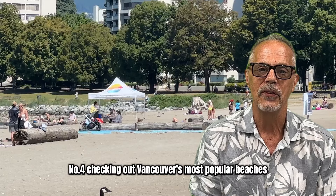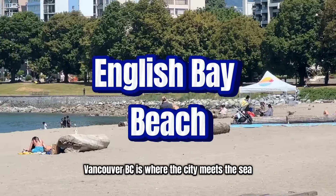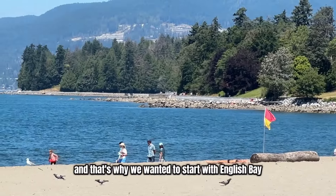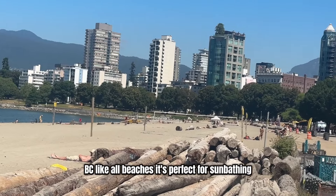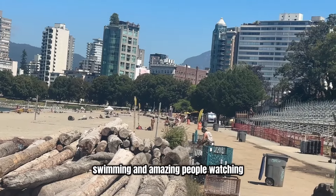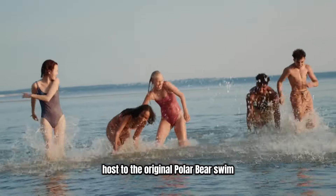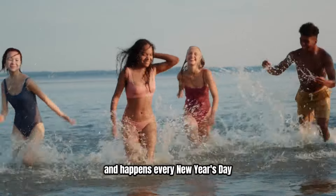Number four — checking out Vancouver's most popular beaches. Let's start with English Bay Beach. Vancouver BC is where the city meets the sea. Very few North American cities have beaches right downtown, and that's why we wanted to start with English Bay, which is located right downtown in the heart of Vancouver BC. It's perfect for sunbathing, swimming, and amazing people watching. There are also plenty of restaurants and outdoor patios surrounding the beach area. English Bay Beach is also host to the original polar bear swim, started way back in 1920, and it happens every New Year's Day.